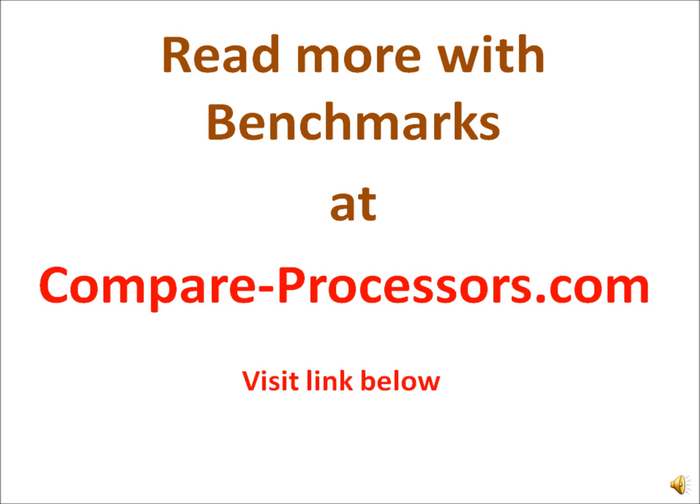You can read more of these details at CompareProcessors.com at the link below. Thank you. Bye.